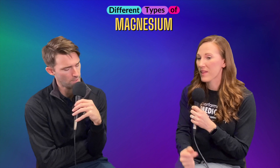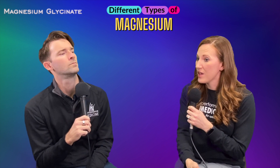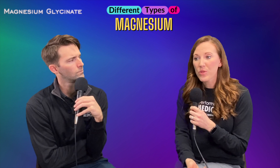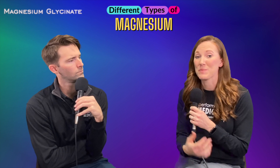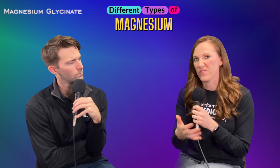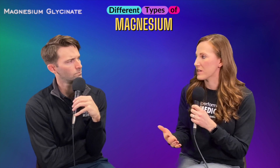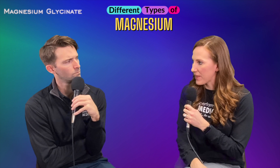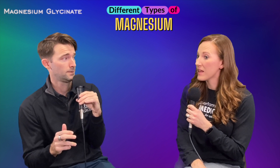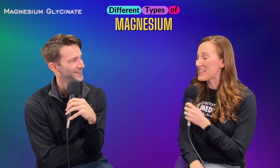First, there is magnesium glycinate — this is bound to the amino acid glycine, which is known to help with mood. Magnesium glycinate is great for daily supplementation; it's going to help with sleep, so it's a great one to take at bedtime, and it helps with mood. This one is the least likely to have any unwanted GI side effects, because magnesium definitely can cause that for some people. The way this one is bound and absorbs in the body makes it not likely to cause gut issues. General dosing is anywhere from 300 to 500 milligrams a day — you can increase that in times of stress when there's more anxiety or sleeplessness.